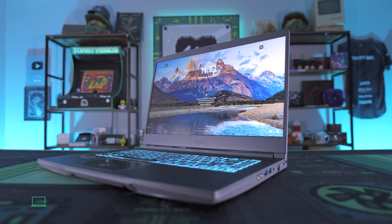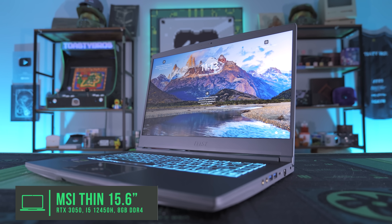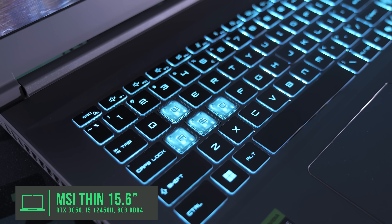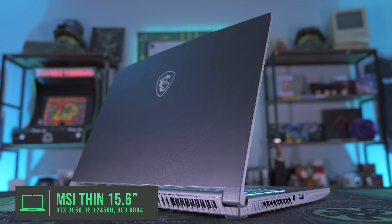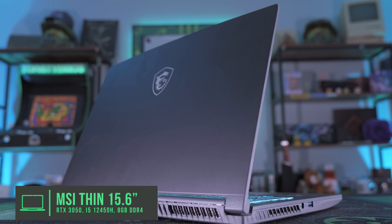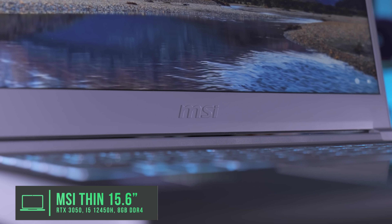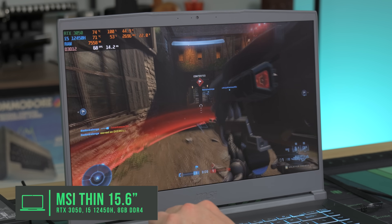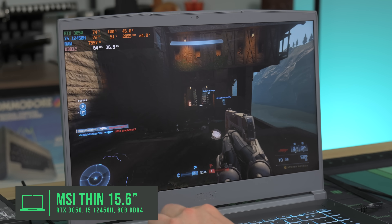First up is the MSI Thin 15.6-inch with the i5-12450H and the RTX 3050. This is a laptop that is usually around the $600 price point, but sometimes it'll drop to $500, so always keep an eye out for those sales. We love this laptop because it's obviously thin, as the name implies. You've got a 144Hz screen. The only downside is it only comes with one stick of 8GB DDR4, so we do recommend adding another 8GB for dual channel. But other than that, it's a super solid laptop for the price. MSI has always made a pretty sturdy laptop and the performance out of the box is pretty good.